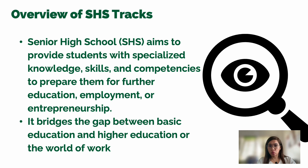Senior high school aims to provide, from Grade 10 onwards, the knowledge, skills, and competencies students want to gain — preparing them either for college, for immediate employment, or for entrepreneurship. This bridges basic education and higher education or the world of work by training students with foundational knowledge leading to college or careers.